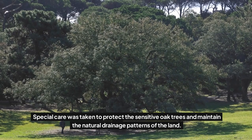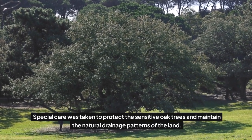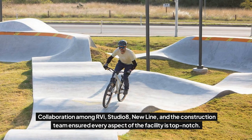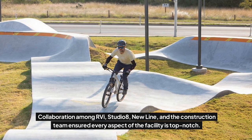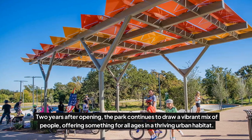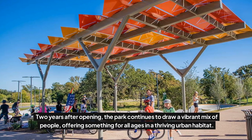Special care was taken to protect the sensitive oak trees and maintain the natural drainage patterns of the land. Collaboration among RVI, Studio 8, Newline, and the construction team ensured every aspect of the facility is top-notch. Two years after opening, the park continues to draw a vibrant mix of people, offering something for all ages in a thriving urban habitat.